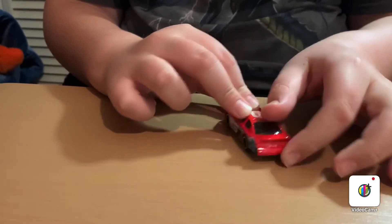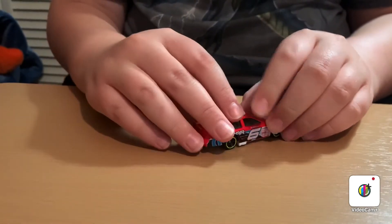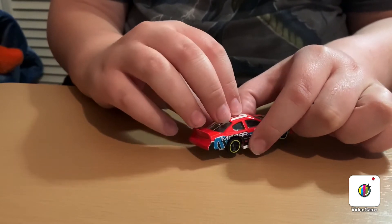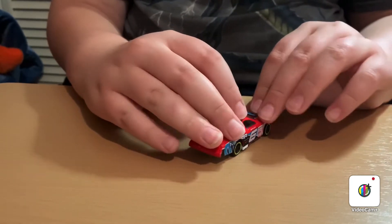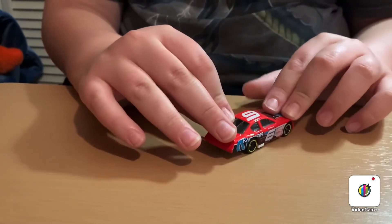There is a side exhaust — it's right there, right at the tip of my pointer finger. It's very small so you probably won't be able to see it on camera, but it is there.